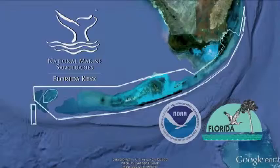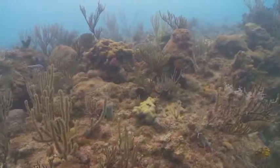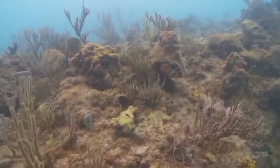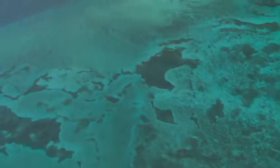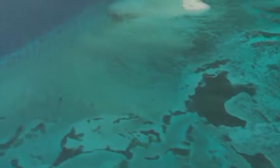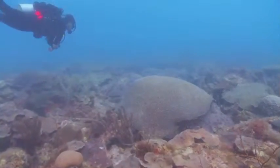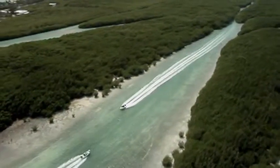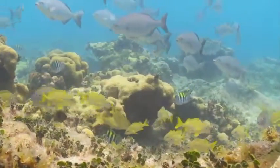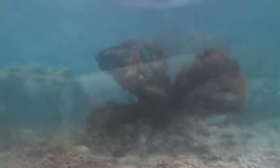The Florida Keys National Marine Sanctuary incorporated the pre-existing Key Largo and Looe Key sanctuaries to protect 2,800 square nautical miles of spectacular, unique, and nationally significant marine resources. The sanctuary is home to the world's third-largest barrier reef, extensive seagrass beds, more than 1,700 mangrove-fringed islands, and more than 6,000 species of marine life. It also preserves a part of our nation's history, with countless shipwrecks and other archaeological treasures.